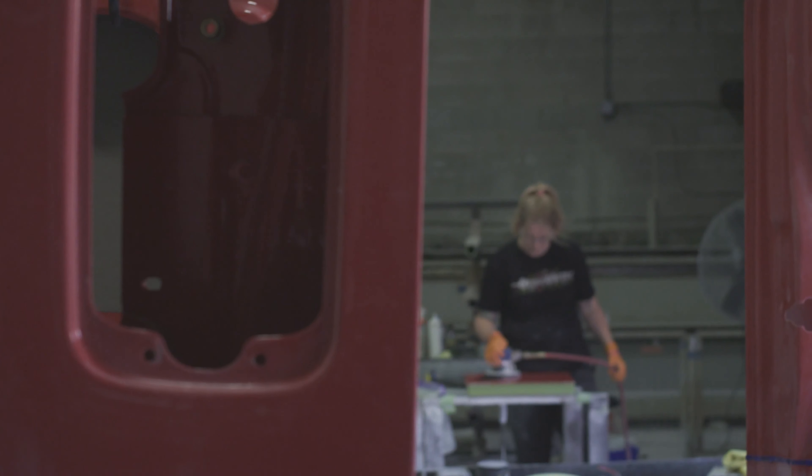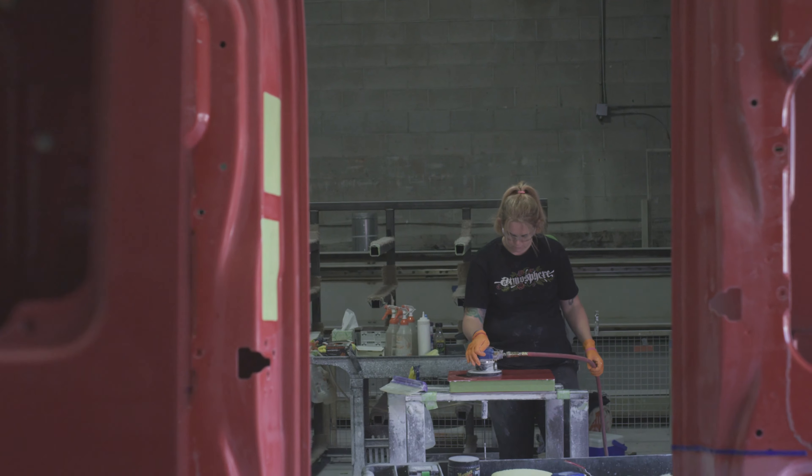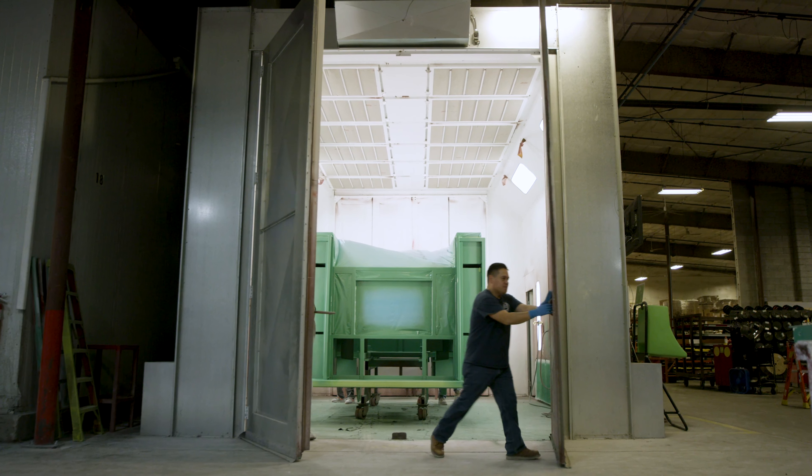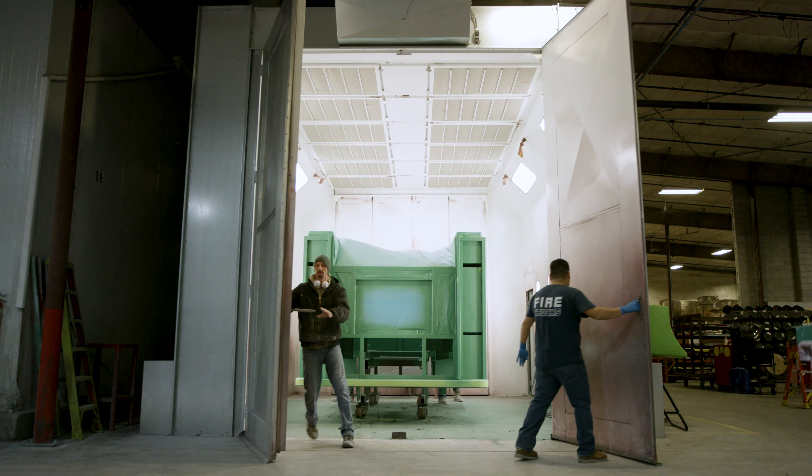We color sand it, we then buff it back out again. It's the amount of paint and the amount of clear that we put on these engines that allow it to shine the way it does and be able to last as long as it does.